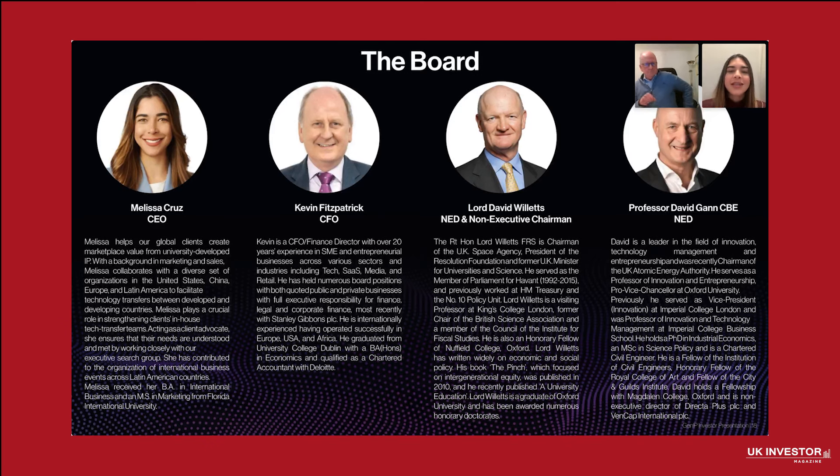This is the board. I'm Melissa Cruz, CEO of GenIP. I've been focusing on using Invention Evaluator and Vortex to help our clients commercialize technologies, and I have a strong sales and marketing background. I've been in the tech transfer space for over seven years. I hold a bachelor's in business administration and a master's of science in marketing, and I have completed extensive certifications in technology commercialization.